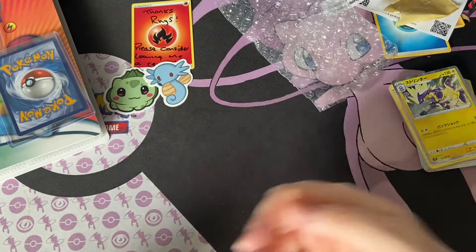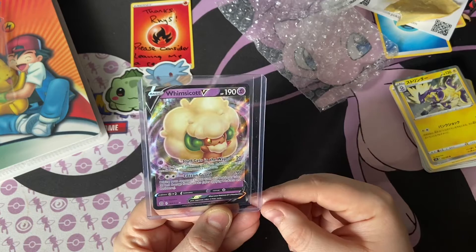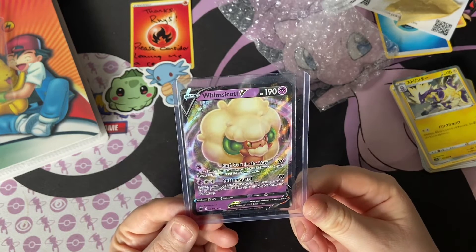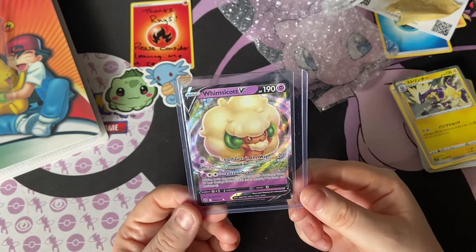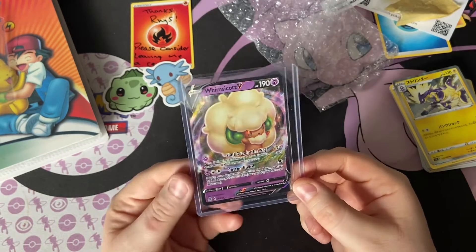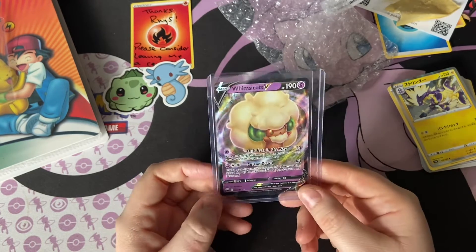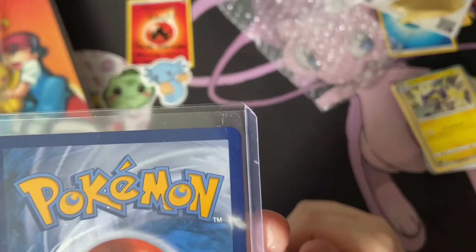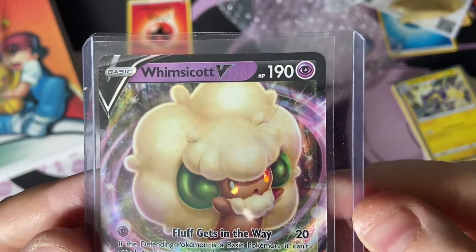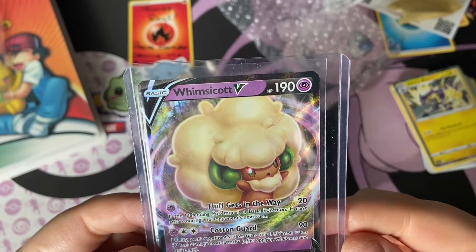Let's see what we got — wow, ooh! We have a Eevee card V! Wow, that's very nice, very nice for the collection. I'm definitely leaving a review on your page, I'm very happy with this. Let me know in the comments what you think of this mystery pack. This must be from Brilliant Stars — there's another one from Brilliant Stars I have on the shelf. I got that one from a mystery pack the other day as well.